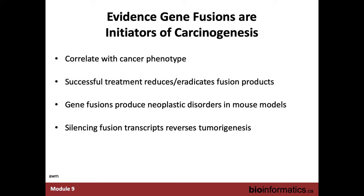There's evidence that gene fusions are playing an active role in tumorigenesis. They correlate with cancer phenotype — though correlation is not necessarily causation. We know we can treat kinase fusions with kinase inhibitors, and that effectively treats the cancer. In mouse studies, putting a fusion into a mouse can produce a tumor. And you can silence fusion transcripts using microRNAs or short hairpin RNAs to reduce tumors.